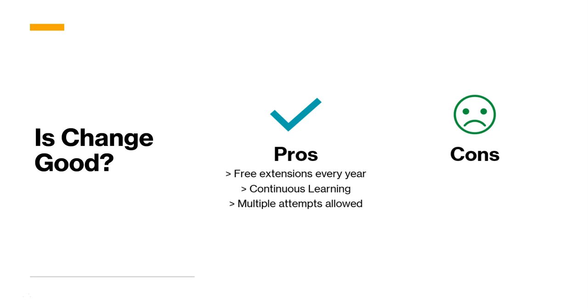Now let's look at some of the cons. The first is that you only get a one-year extension at a time, meaning you need to keep extending it every year. Earlier, once you were done, you were good for two years. For people holding many certifications, this will add up to an extensive learning commitment every year, because they need to renew all of their certifications.